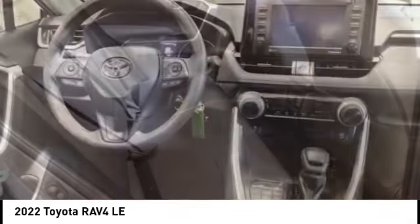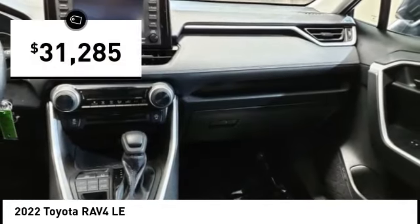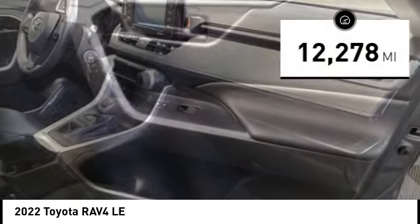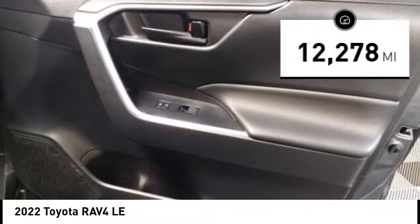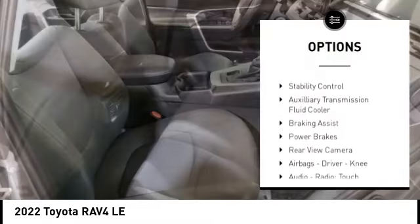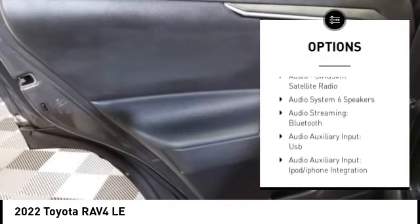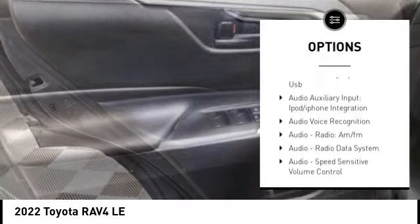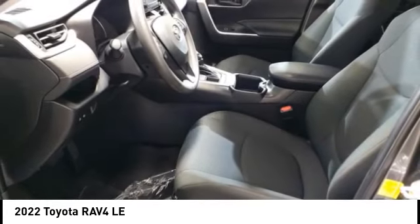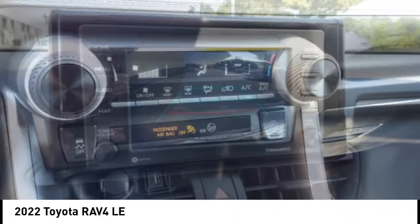This highly evolved, well-packaged crossover SUV lets you have it all and is priced below $35,000. This vehicle has less than 15,000 miles. Great options include power windows with safety reverse, running boards, traction control, stability control, auxiliary transmission fluid cooler, braking assist, power brakes, rearview camera, airbags, driver knee airbag, and an audio touchscreen display.